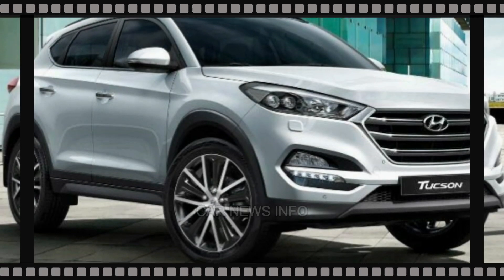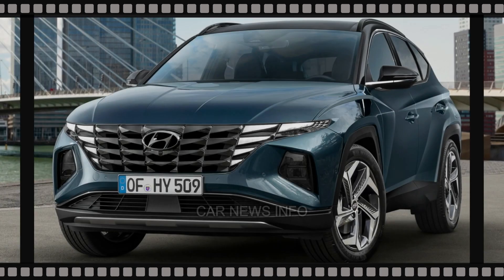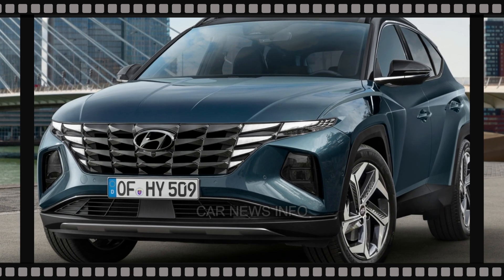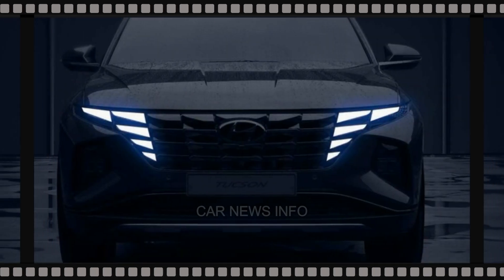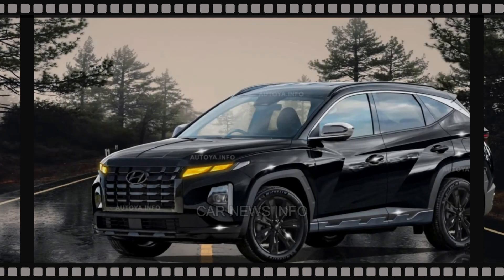Nearly two decades ago, Hyundai introduced the Tucson to the compact SUV scene, marking a triumphant success for the Korean automaker. Now in its fourth generation and three years into its journey, the Tucson is poised for a modest transformation in the 2025 model year.